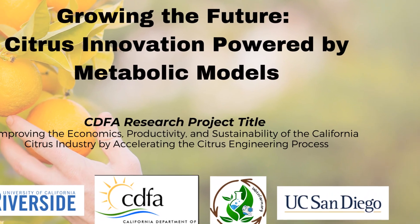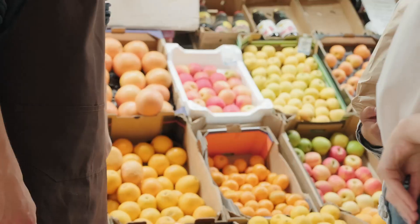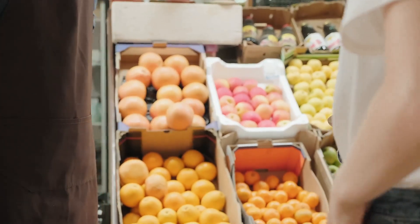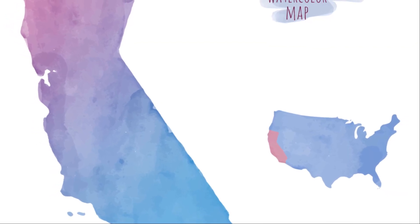Citrus fruits are more than just a staple in our diets — they're a cornerstone of global agriculture and economies. The citrus industry not only supports jobs, but also drives economic growth in many countries, including the U.S., with California being the largest citrus producer within the U.S.